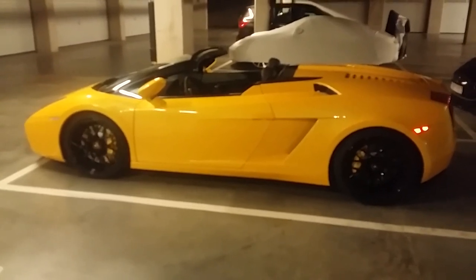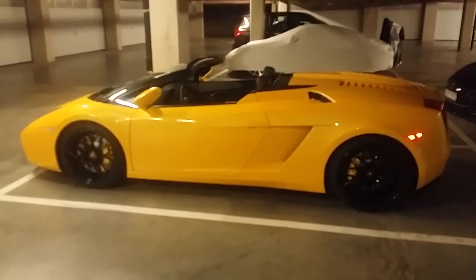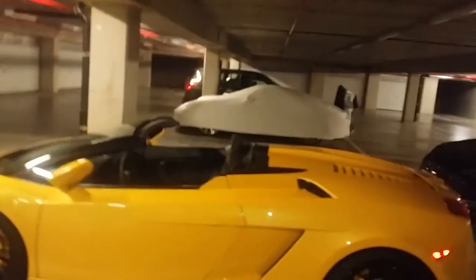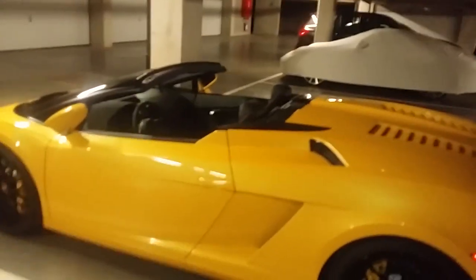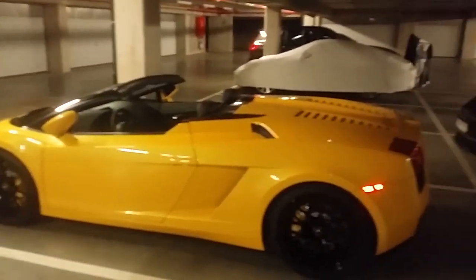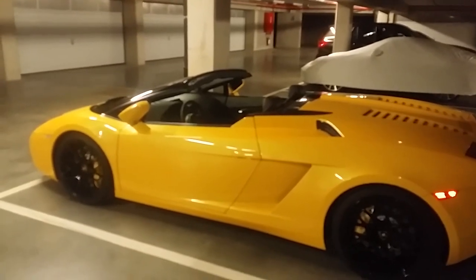Lamborghini is becoming more mainstream and prices are actually going down, which I think is a good thing. But it's less exclusive — at the time the Diablo was much more exclusive than the Aventador today, even though it's a top model.